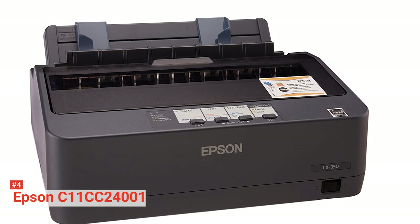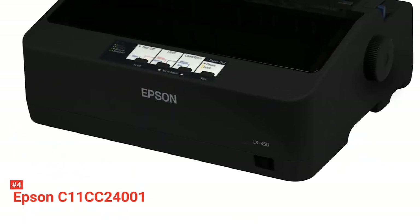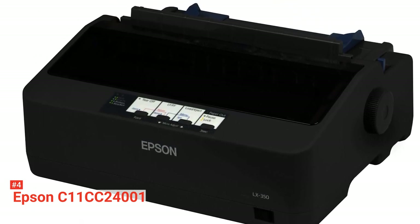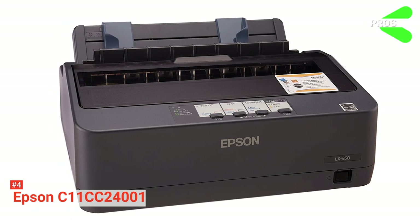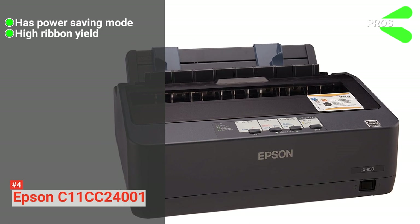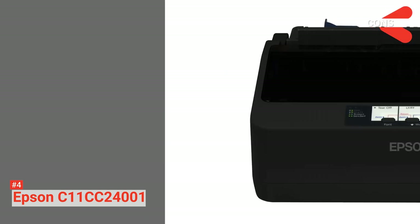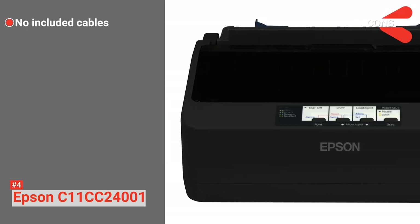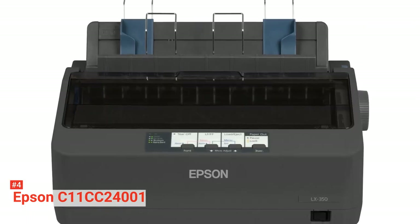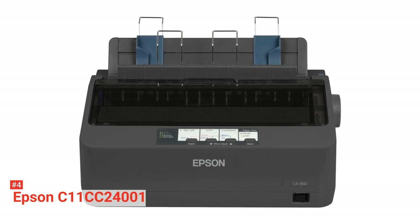Additionally, it has a simple and compact design with easy-to-use buttons and LED lights. Moreover, it is a reliable printer with a mean time between failure of 10,000 operating hours. The package comes with a ribbon, printer driver, and quick installation guide. Its pros are: it is energy efficient, it has a high ribbon yield of 4 million characters, and you can easily integrate it with any device. However, its cons are: it does not come with additional cables for connectivity interfaces, and it makes a lot of noise when printing. The Epson C11CC24001 matrix printer is ideal for anyone who needs a printer with low maintenance and operational cost.